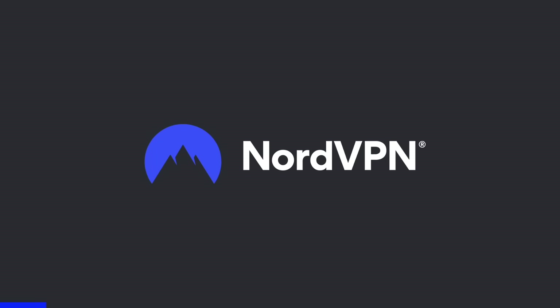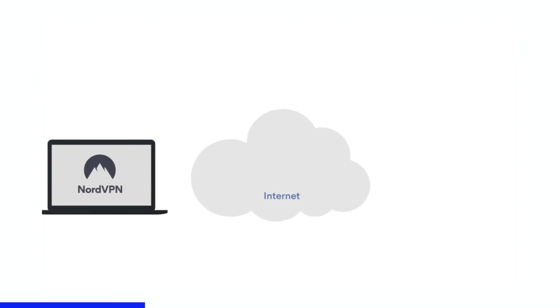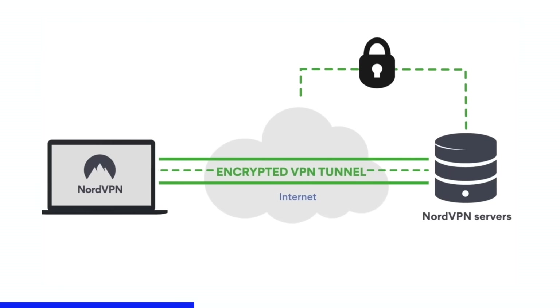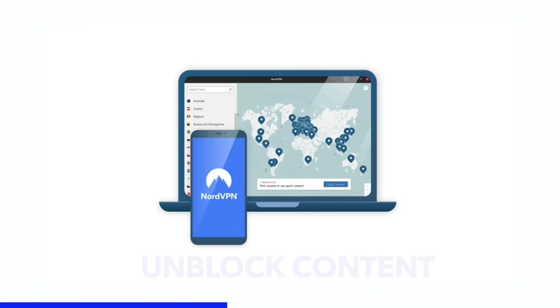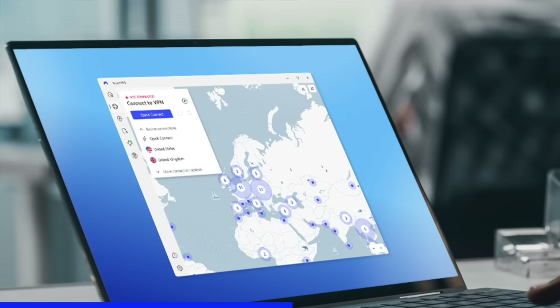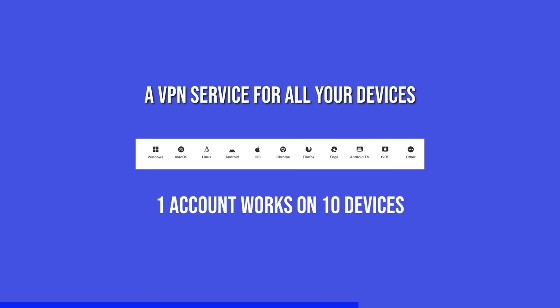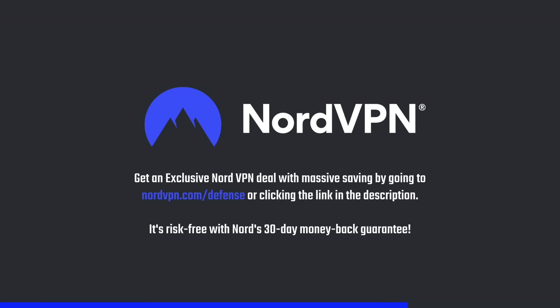A word on NordVPN, one of the most trusted and fastest VPN brands, with a no-log policy validated by Deloitte. NordVPN provides a 256-bit encrypted tunnel that protects your privacy and enables you to access content blocked based on geolocation. Its threat protection system helps you avoid phishing, scams, and malware. The NordVPN application is available for all major platforms and browsers. Get an exclusive NordVPN deal with massive savings by going to nordvpn.com/defense or clicking the link in the description. It's risk-free with Nord's 30-day money-back guarantee.